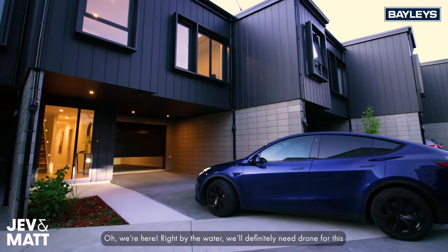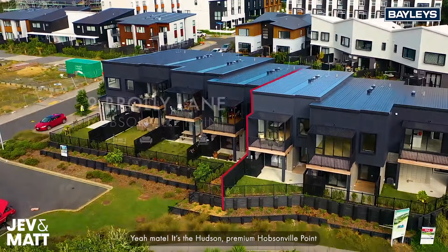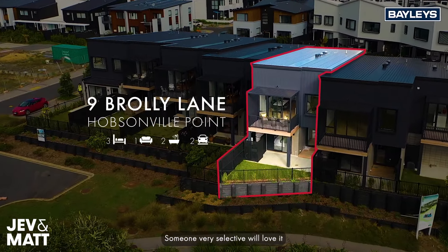We're here right by the water — we'll definitely need a drone for this. It's the Hudson. Premium Hobsonville Point. Someone very selective will love it.